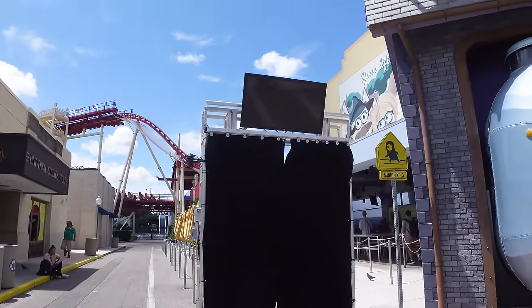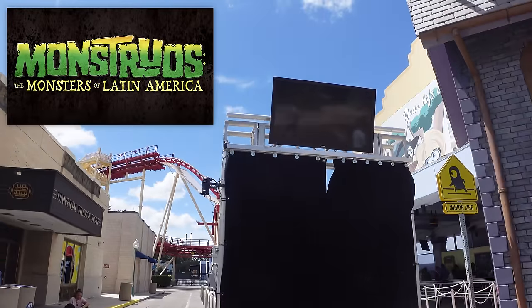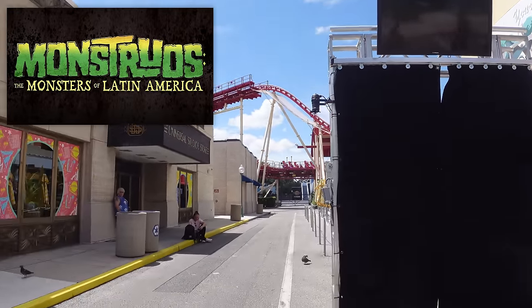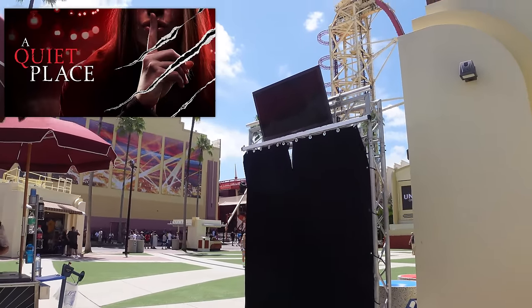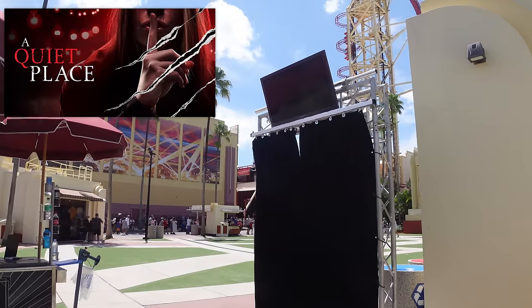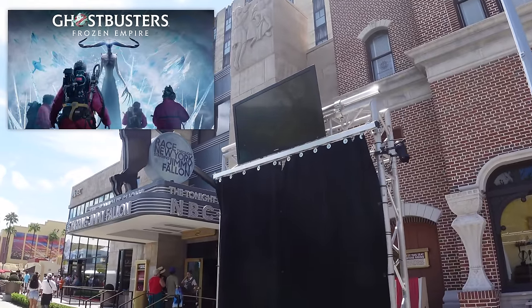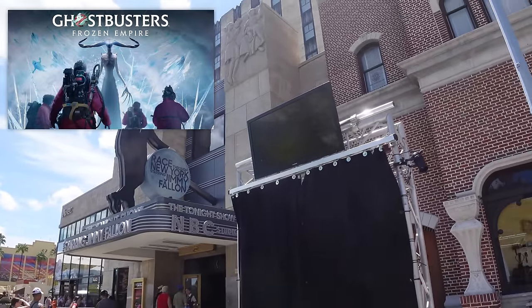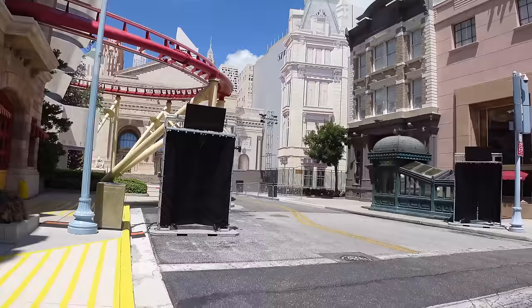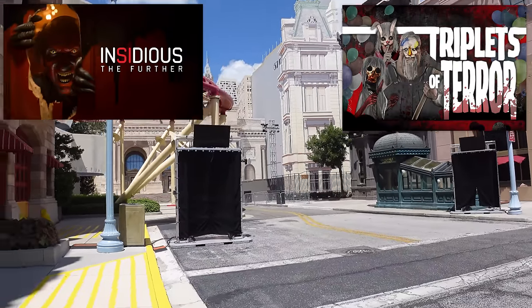Next to Despicable Me Minion Mayhem, the first house portal is set for Monstros: The Monsters of Latin America, leading into Soundstage 23A. By Bride Rocket at Music Plaza Stage, the second portal is for A Quiet Place going to Soundstage 22 - where The Exorcist: Believer was last year. Next to Race Through New York Starring Jimmy Fallon, the third portal is for Ghostbusters Frozen Empire in Soundstage 23B. Past Jimmy Fallon where the tribute store normally sits are portals for Insidious: The Further and Triplets of Terror in Soundstages 24A and 24B.